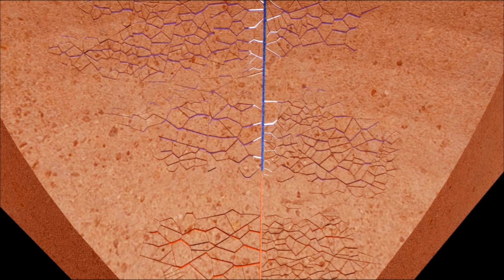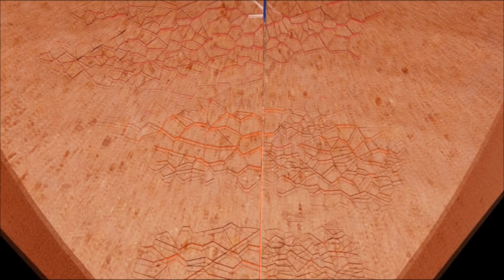At this point, the water injection is stopped, and the injected water begins to reheat. As the water heats, the biodegradable diverter begins to dissolve, allowing the fractures to open and the water to flow through the entire fracture network.